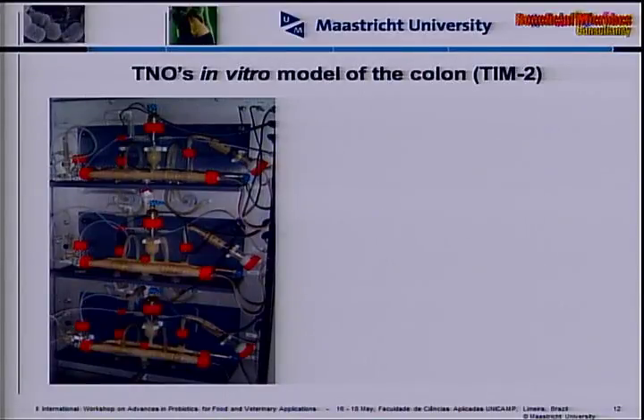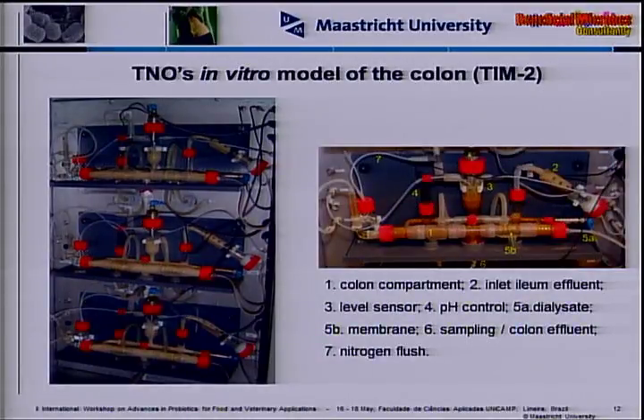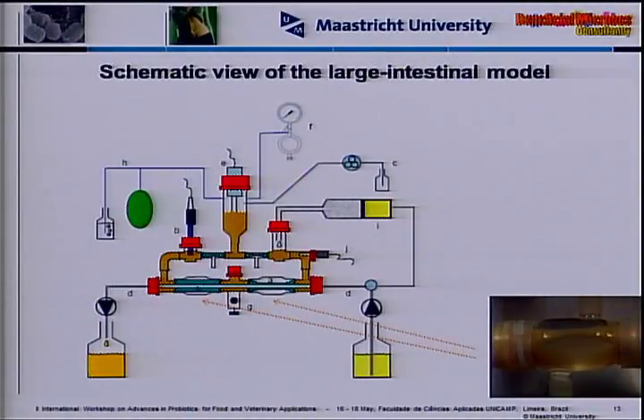This is a picture of TIM2, which is the model of the colon. We now have a model with four different units that we run in parallel. The glass units have a flexible membrane inside for peristalsis; we have pH control, temperature control, volume control, and the model is flushed with gaseous nitrogen to make it completely anaerobic. A syringe contains a chemically defined growth medium that mimics what comes out of the small intestine — residual protein, complex carbohydrates, some bile, etc.